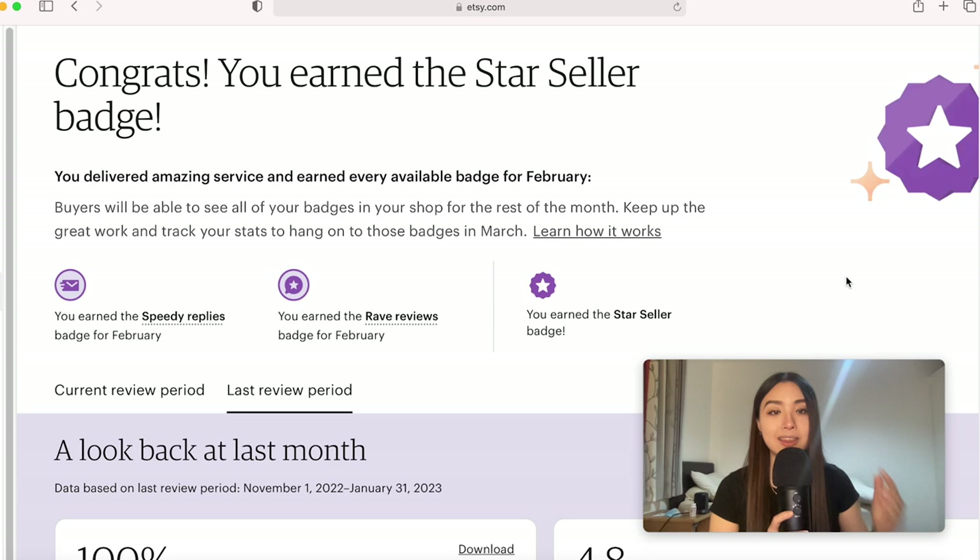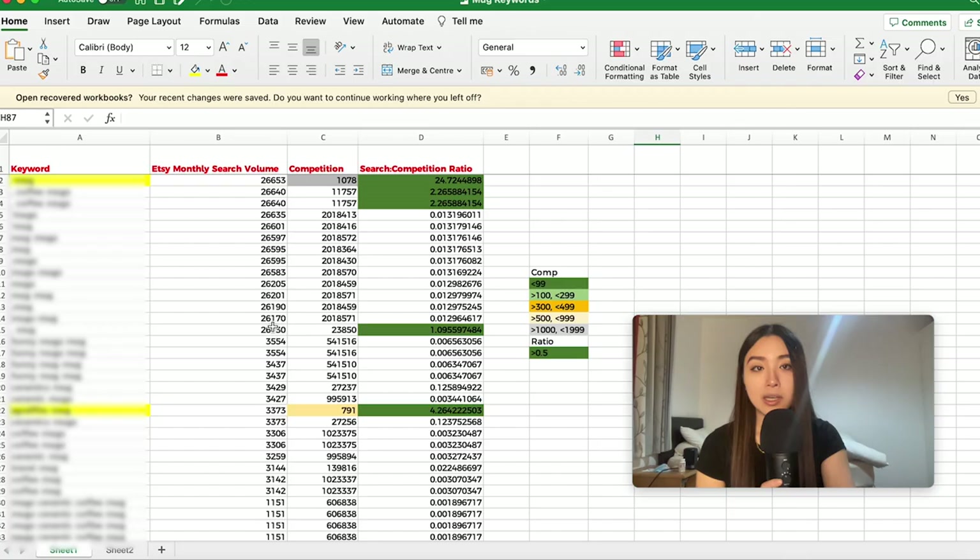It is important to focus on testing niches backed by research because your time is limited. Getting into a market gap, which applies to all the niches in this video, is a great way of getting traffic fast. I'm going to show you how I found these niches and how I cherry-picked the top 30 out of 2,500 keywords.